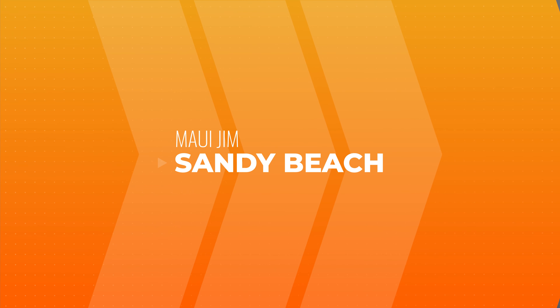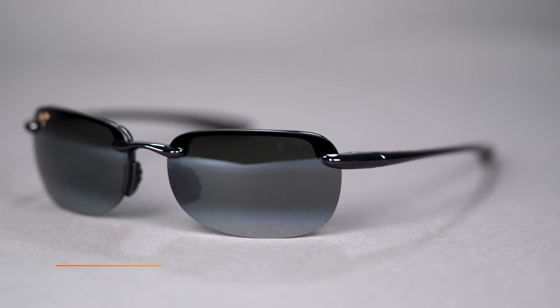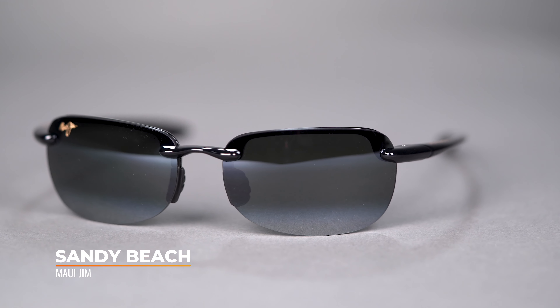Our next frame today is the Costa Water Woman 2, which is a larger version of the original Water Woman. The original Water Woman was Costa's very first female-specific performance frame. It's made out of a bio-resin nylon which is both salt water safe and also anti-corrosive.